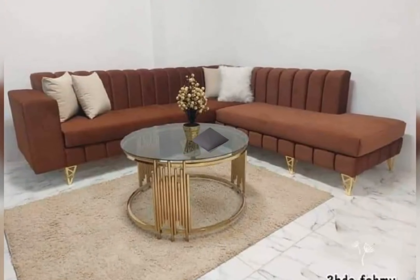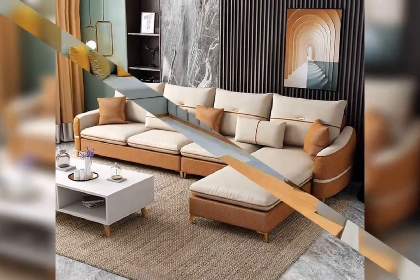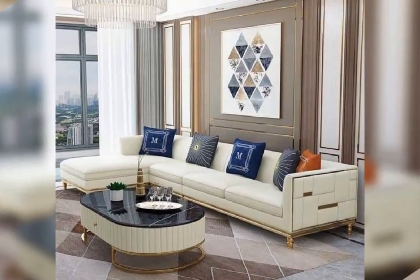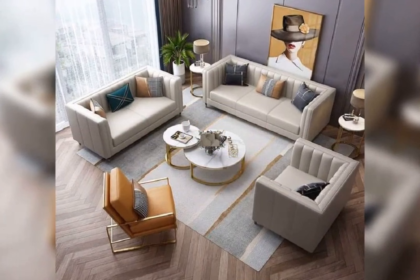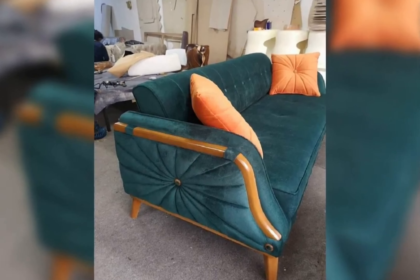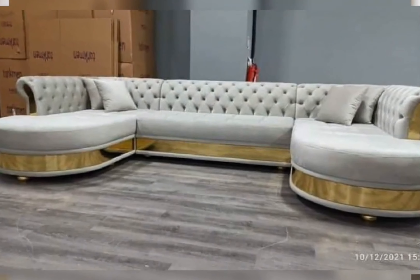For those who prioritize adaptability, sectional sofas with modern design are a game changer. These sofas can be arranged in myriad configurations to accommodate your space and lifestyle, whether you are entertaining guests or enjoying a quiet evening at home. Sleek sofas with detachable ottomans or chaise lounges offer added flexibility and comfort.